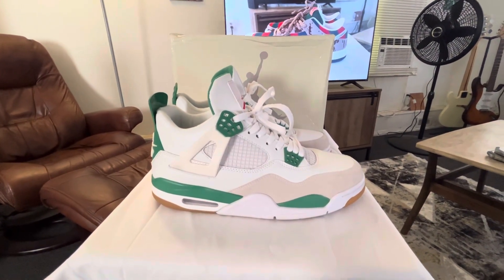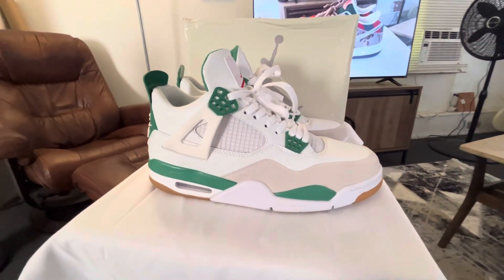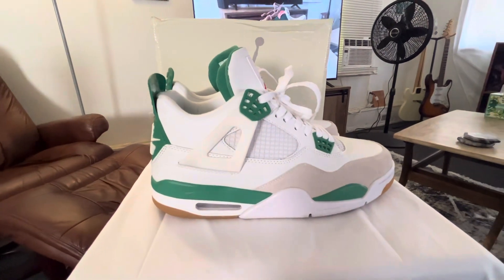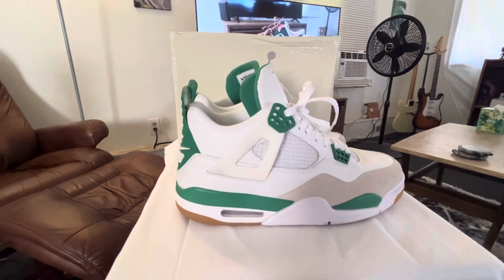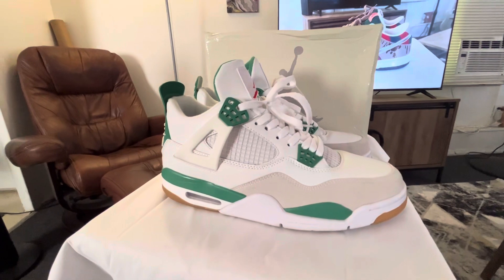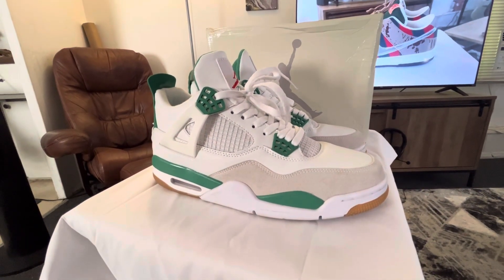Hey, what's up guys, this is the DHgate Jordan 4 Nike SB Pine Green. I ordered these June 20th and they arrived on July the 8th, so that gives you a good idea for shipping time. I paid $57.15 from a seller named Flash Sale Store.